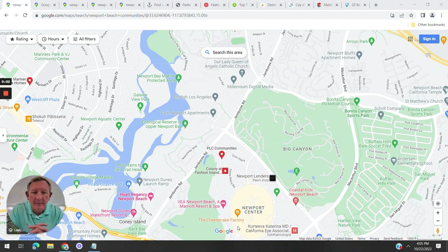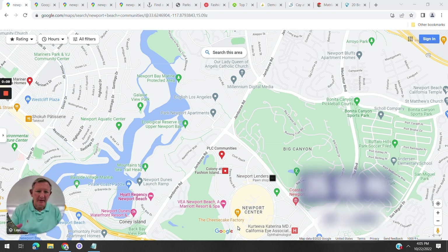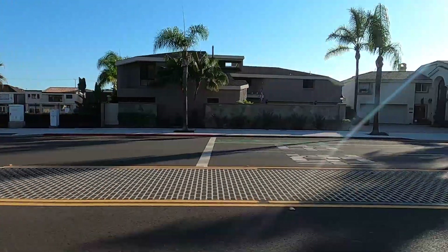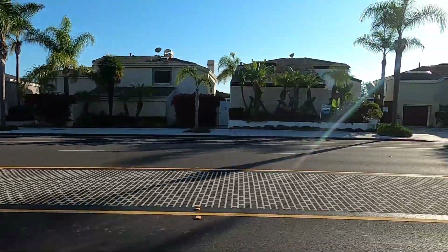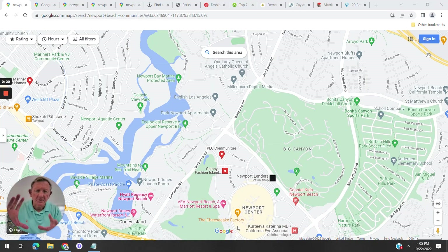Let's talk about Newport Beach on the map. Newport Beach has about 85,000 to 86,000 people and 25 square miles of land — not big, but there's a lot there. World-class homes, world-class dining, shopping, and beaches. You're bordered by Costa Mesa, Newport Coast, and Corona del Mar is within Newport Beach, though we'll give Corona del Mar its own separate video.